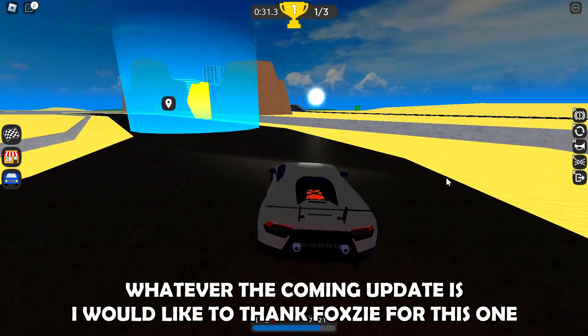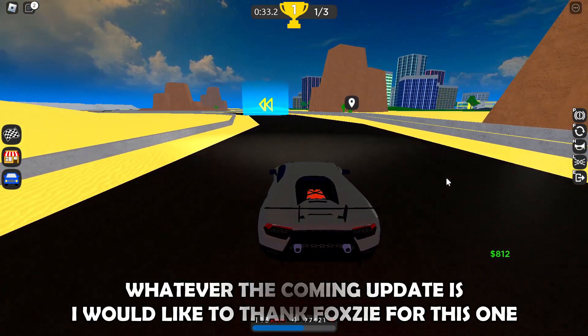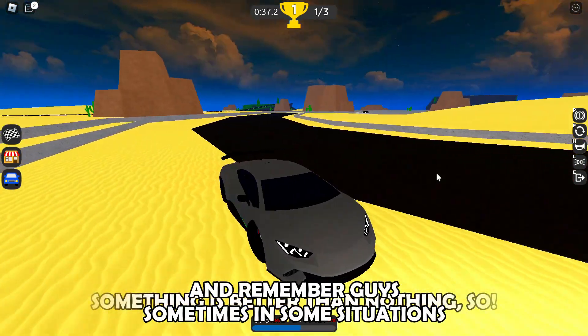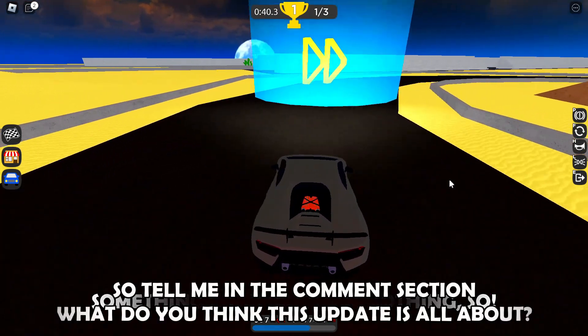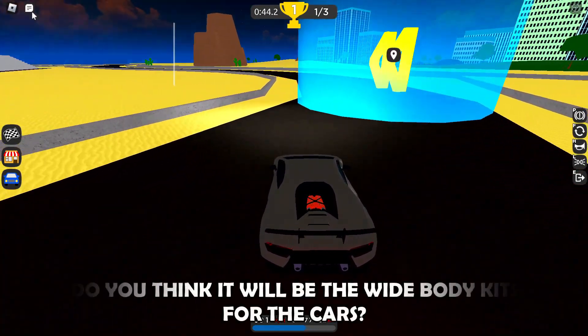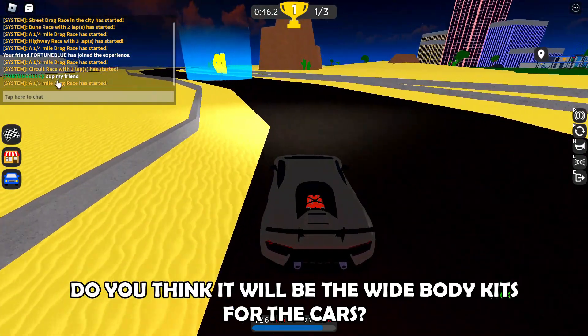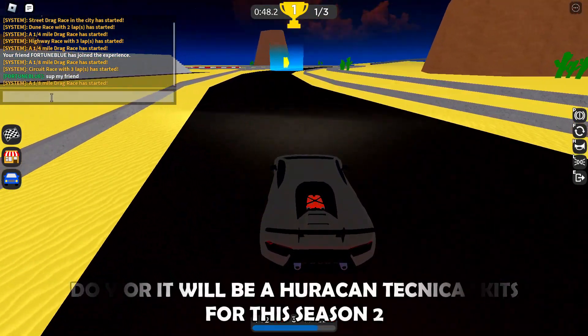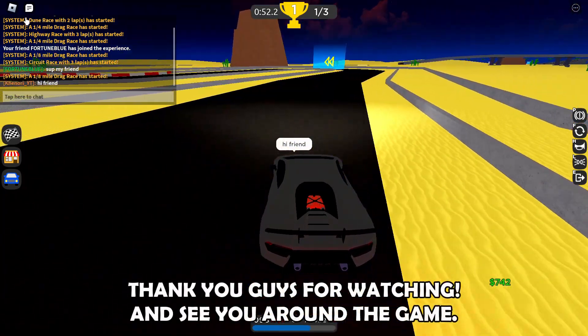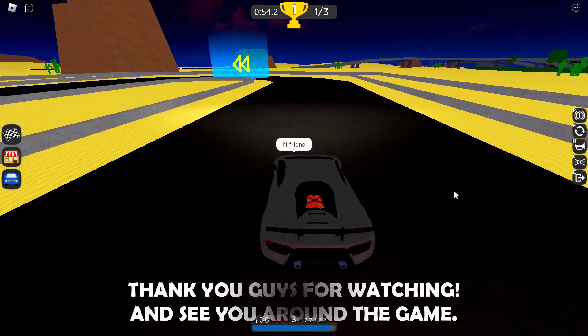I'm very happy that it's happening right now. Whatever the coming update is, I would like to thank Foxy for this one. Remember guys, sometimes something is better than nothing. Tell me in the comments — do you think it will be wide body kits or a Huracan Technica for Season 2? Thank you guys for watching and see you around the game.